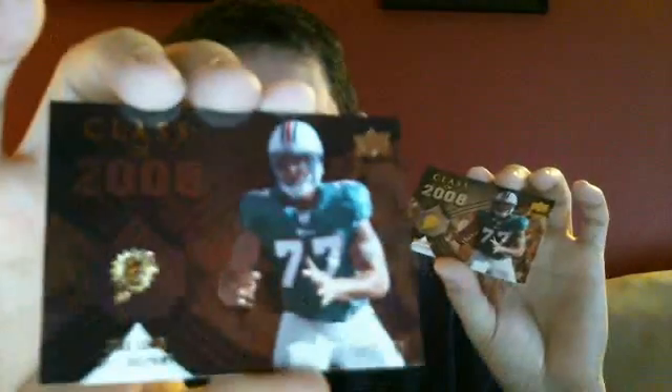This one had a bunch of cards too — 7 cards in it. Fred Taylor out of 150. Jake Long for the Dolphins, Class of 2008. Oh, there's two of them — 317 and 318 — two of the same cards stuck together.